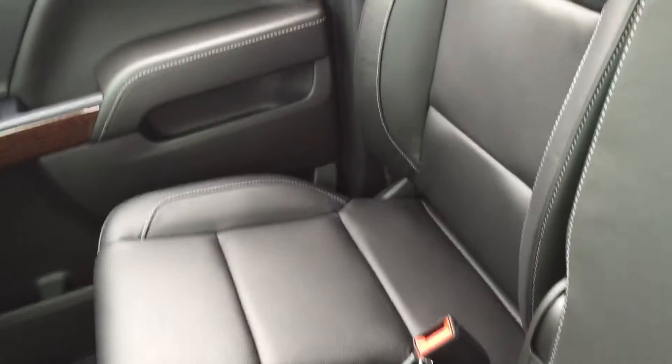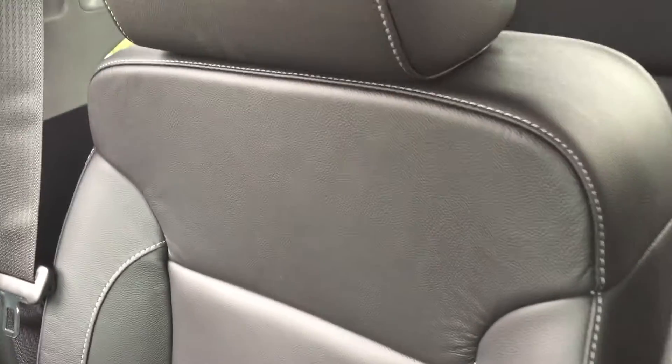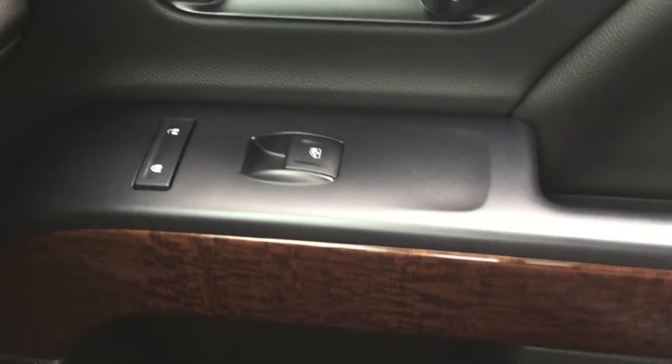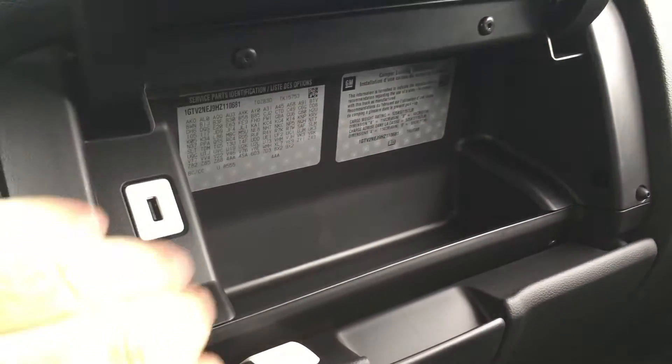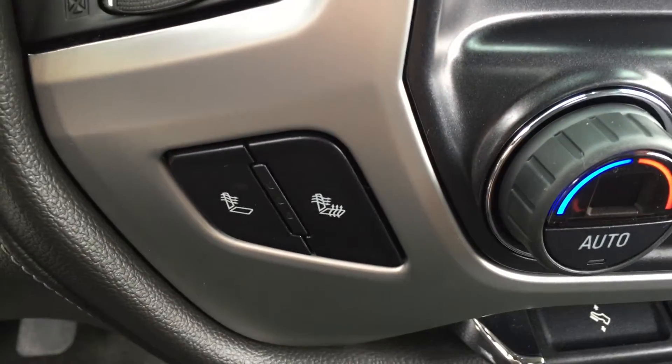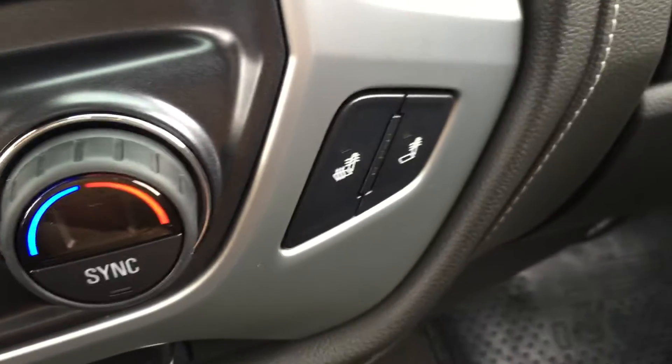The center section lifts out of the way easily, and we've got a 40/20/40 bench split here. On the passenger side you'll see the leather interior continuing, along with that wood grain trim once again, power windows, power locks, and a double glove box — the top portion being a locking glove box — with yet another USB port. We also have heated seats on both the driver and passenger side.